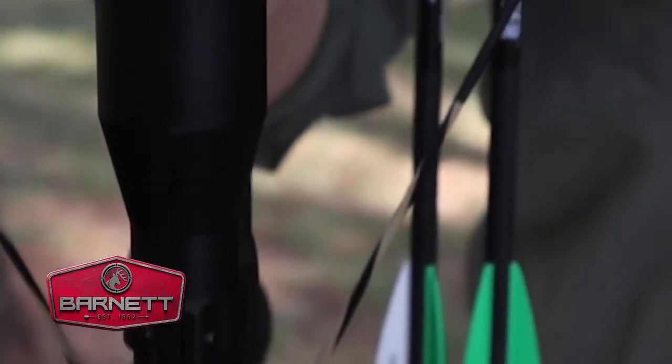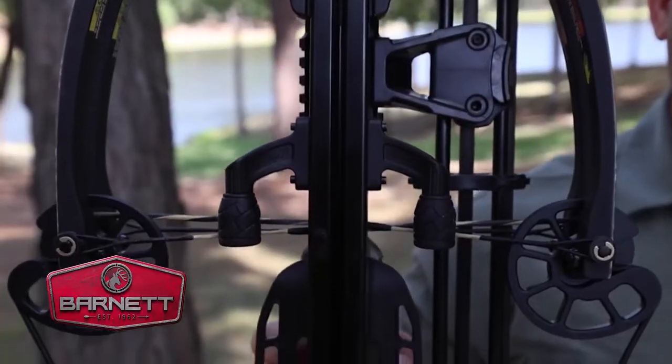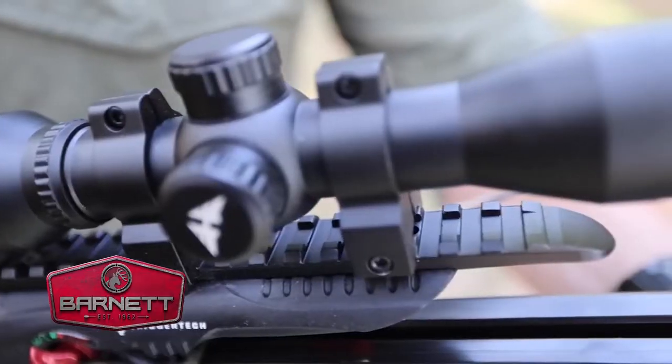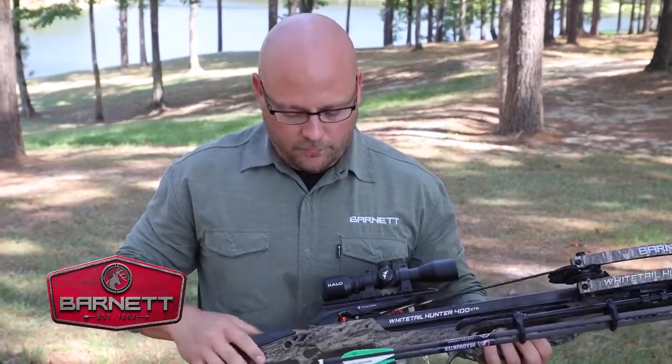This crossbow is absolutely packed with features and benefits. For starters, it is 10 inches cocked axle to axle, has a string dampener, side mount quiver, a 4x32 multi-reticle scope, and our premium TriggerTech Trigger — a $200 value — offering a great three pound crisp pull.